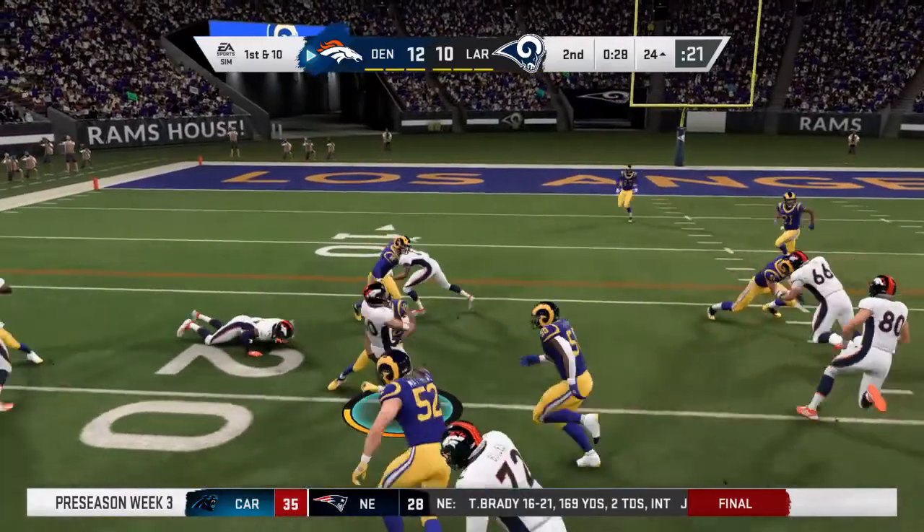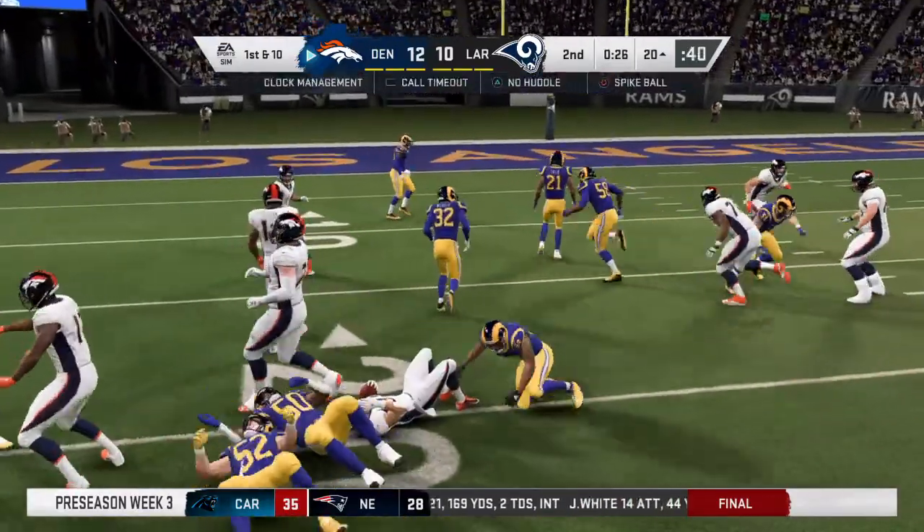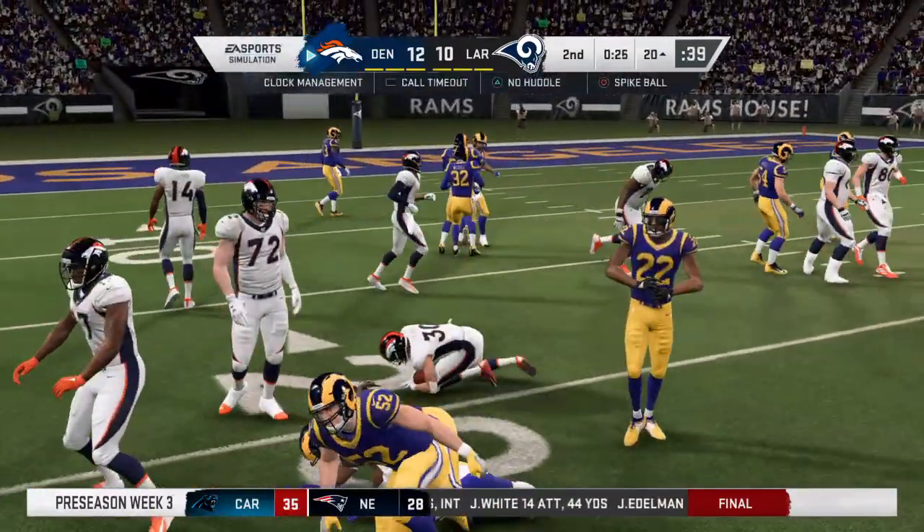They'll try to draw Lindsey. They'll get him to the ground at the 20, following a pickup of four.